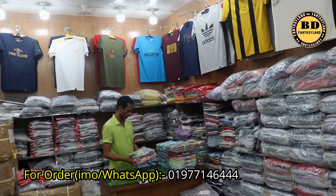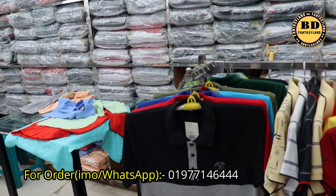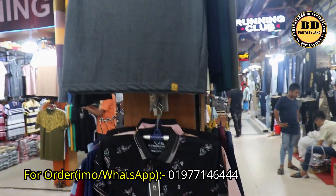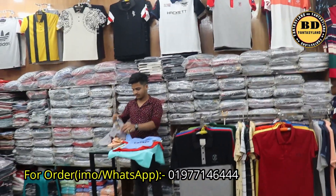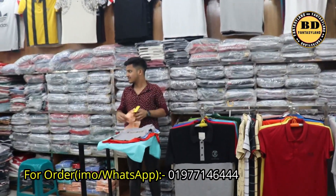This is a brand gallery. This is a New Market post office. This is a blog. This is a WhatsApp number. This is a New Market. This is a visiting card.